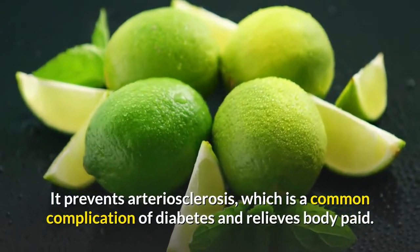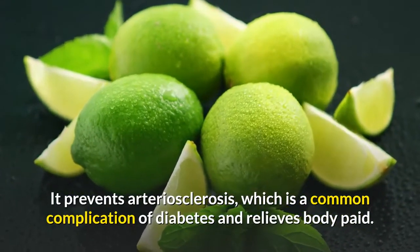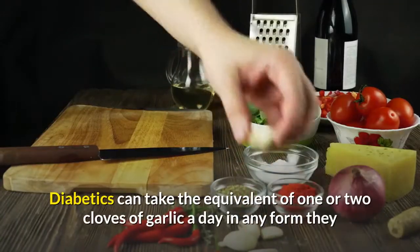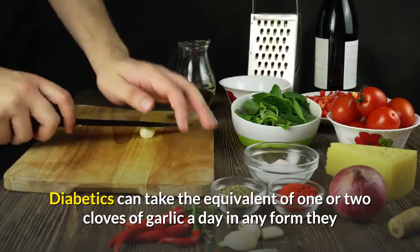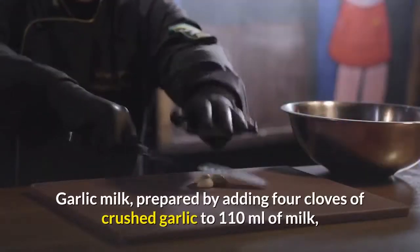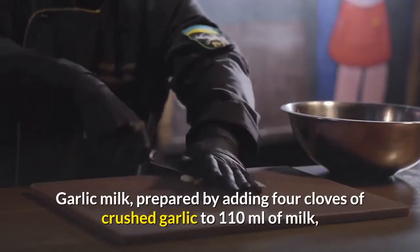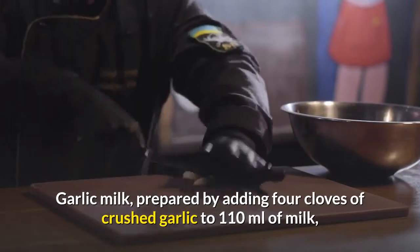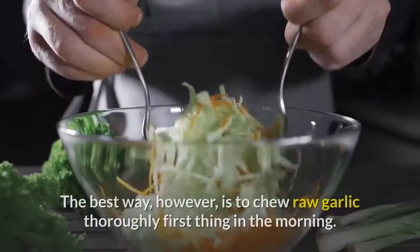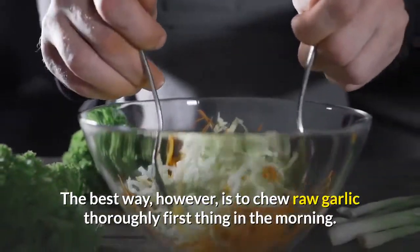Garlic has other benefits for diabetics besides lowering blood sugar. It prevents arteriosclerosis, which is a common complication of diabetes, and relieves body pain. Diabetics can take the equivalent of one or two cloves of garlic a day in any form they like — either raw or cooked in food or as capsules. Garlic milk, prepared by adding four cloves of crushed garlic to 110 milliliters of milk, is one good way of taking garlic. The best way, however, is to chew raw garlic thoroughly first thing in the morning.